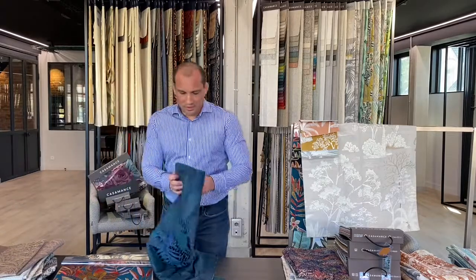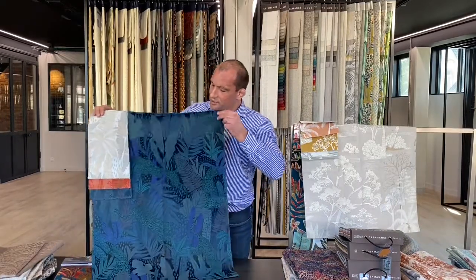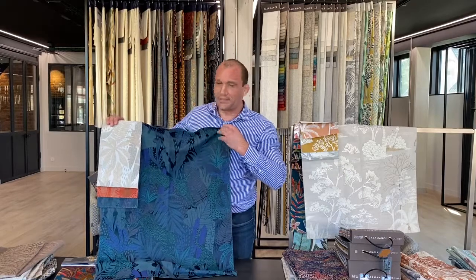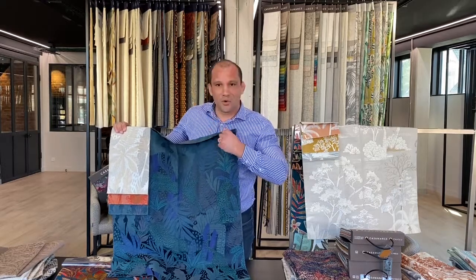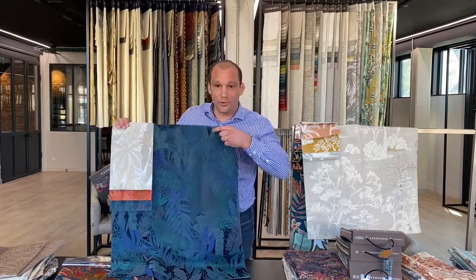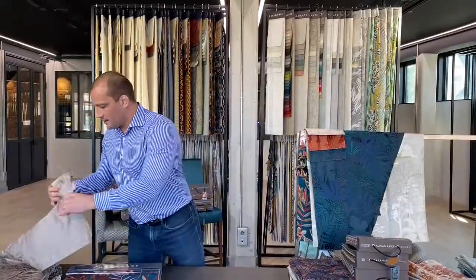We continue with the design Panthère. Panthère can be used not only for curtaining but also for upholstery — the Martindale test is 20,000. We have a thread of viscose in the weft to give more volume on the fabric and to have a contrast between shiny and matte effect.